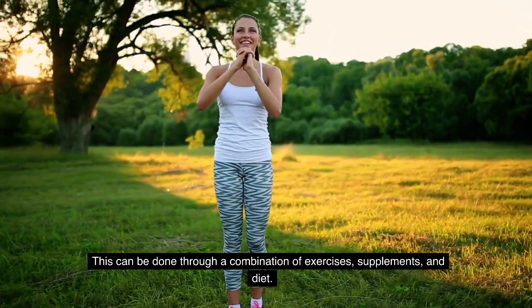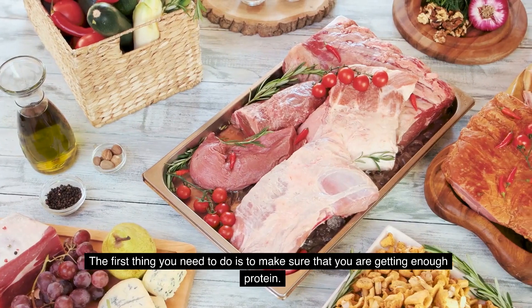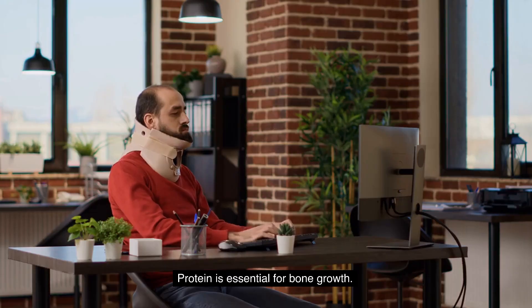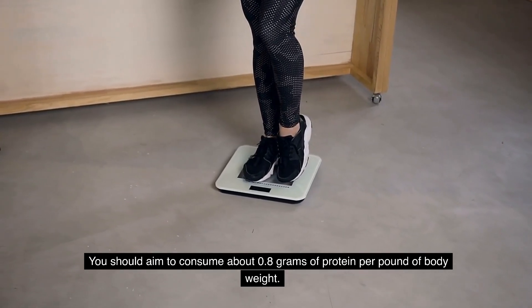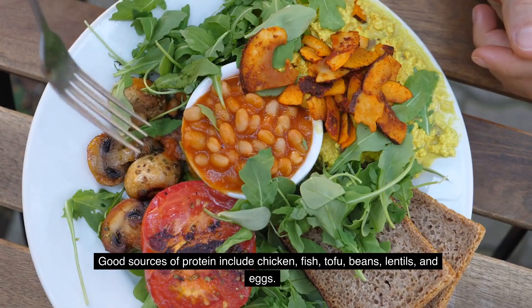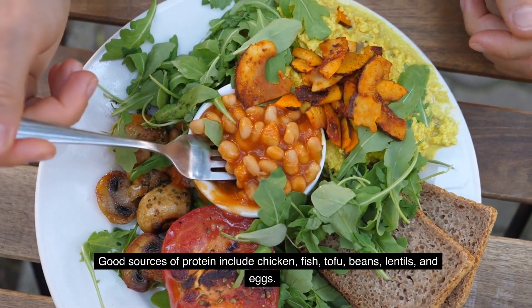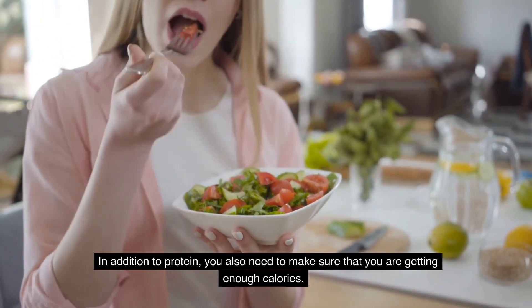This can be done through a combination of exercises, supplements, and diet. The first thing you need to do is make sure that you are getting enough protein. Protein is essential for bone growth — you should aim to consume about 0.8 grams of protein per pound of body weight. Good sources of protein include chicken, fish, tofu, beans, lentils, and eggs.